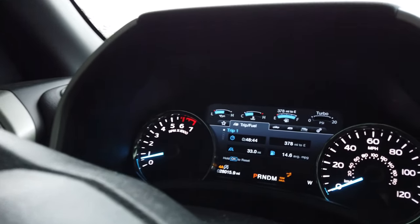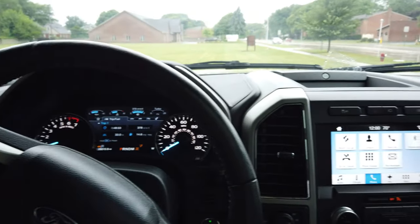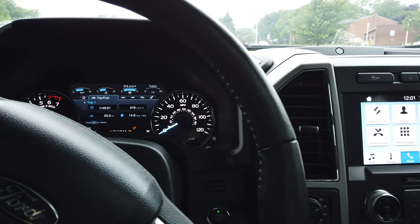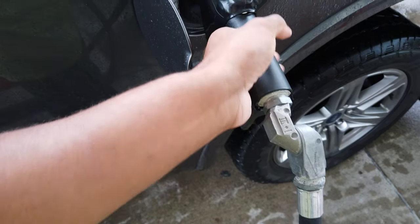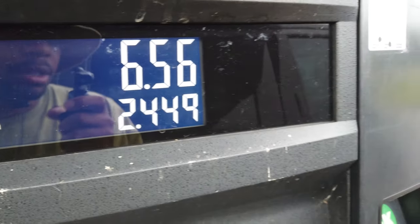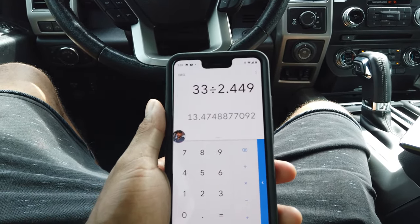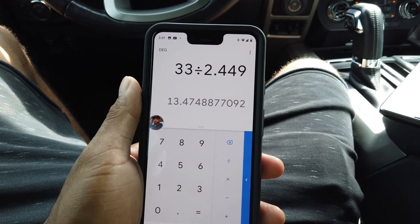Back at the pump - according to the computer we got 14.6 miles to the gallon over a total of 33 miles driven. I did put it in four-wheel drive auto because the freeway got a little crazy, so maybe four or five miles of this is city driving. We'll fill it up and see what we got. Total of 2.449 gallons used.